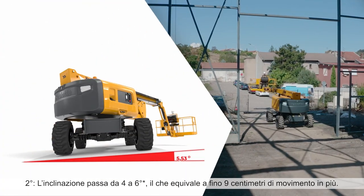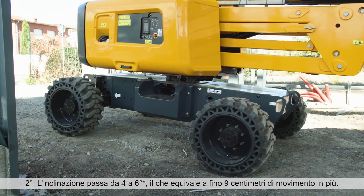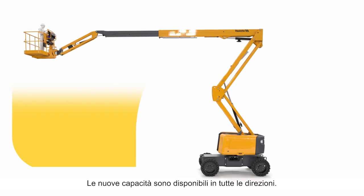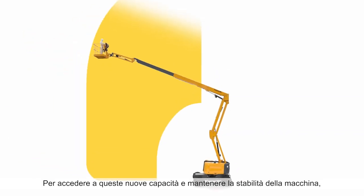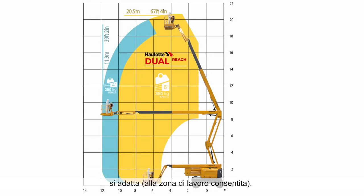Second, the tilt goes from four to six degrees, which enables a displacement of up to nine additional centimeters. The new capacities are available in all directions. To access these new capacities and maintain stability, the machine adapts itself to the allowed working zone.